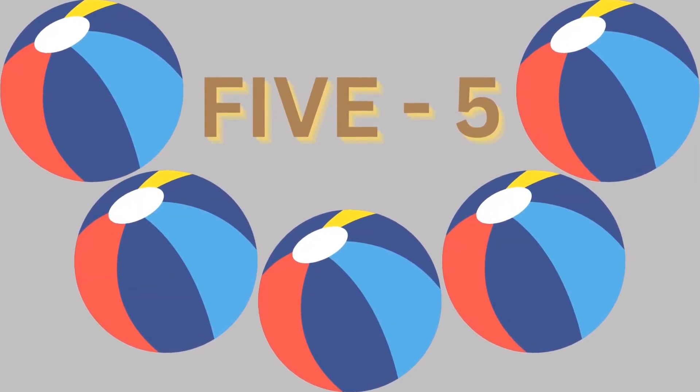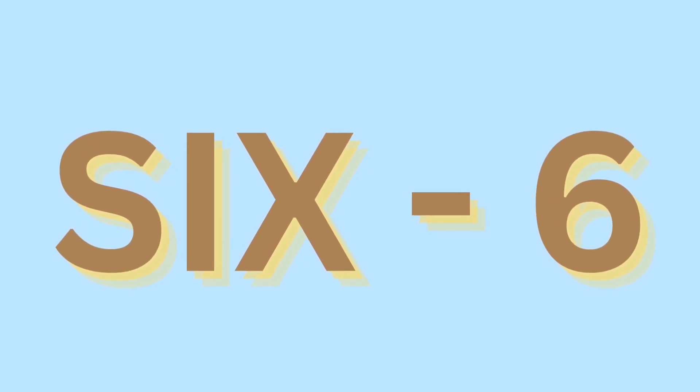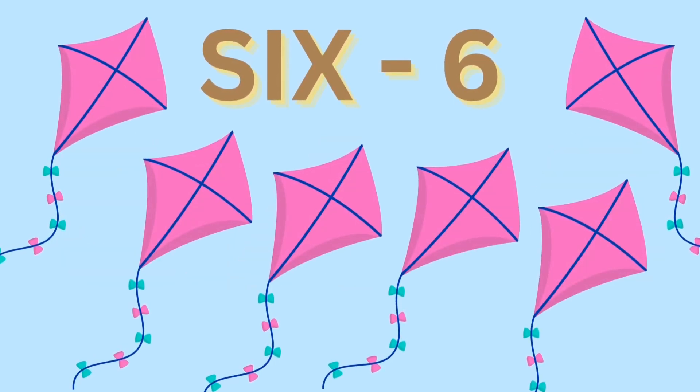Five balls. Six: S, I, X. Six. S, I, X. Six.